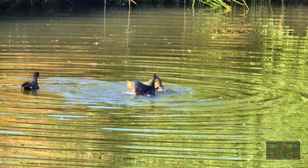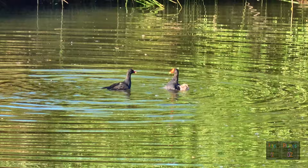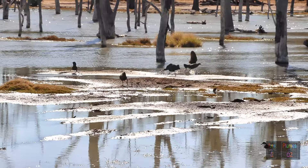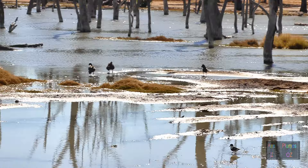Dusky moorhens are in the same family as the black-tailed native hen — the Rallidae. Here is an extreme example of moorhens having a territorial dispute that is very close to causing the death of another bird. And the same with these black-tailed native hens: they chase one another constantly, keeping the bird away from its mate or a potential nesting site.